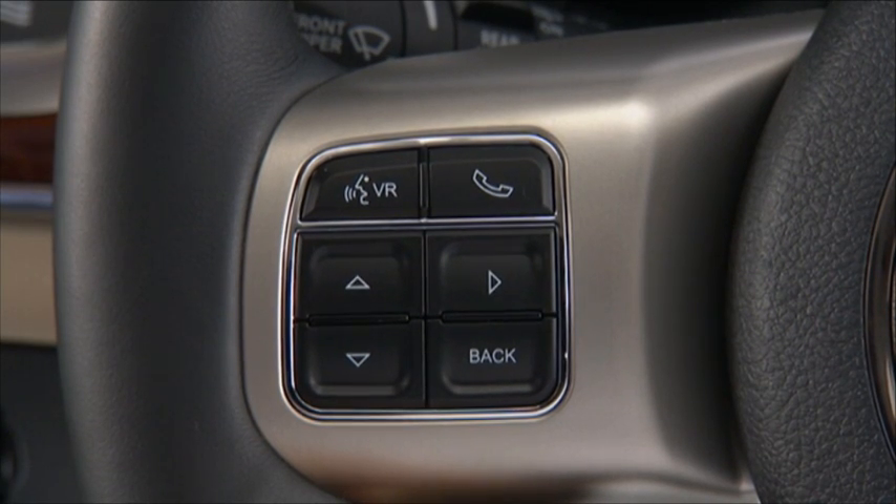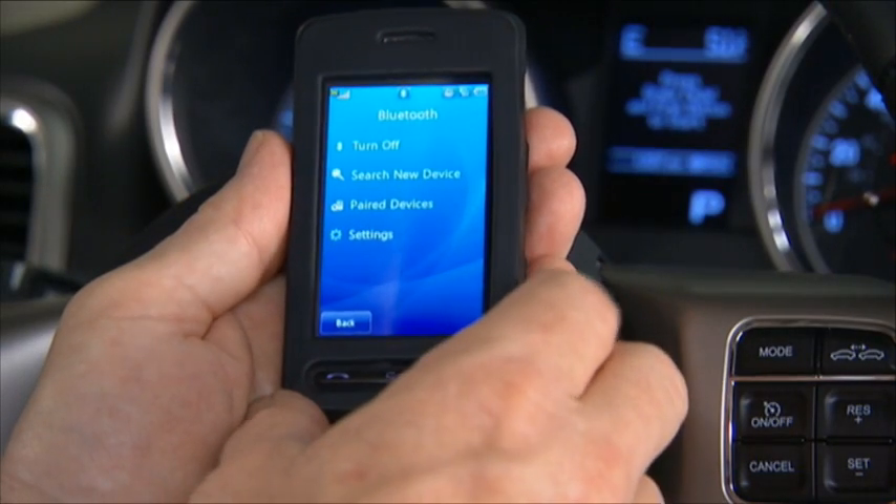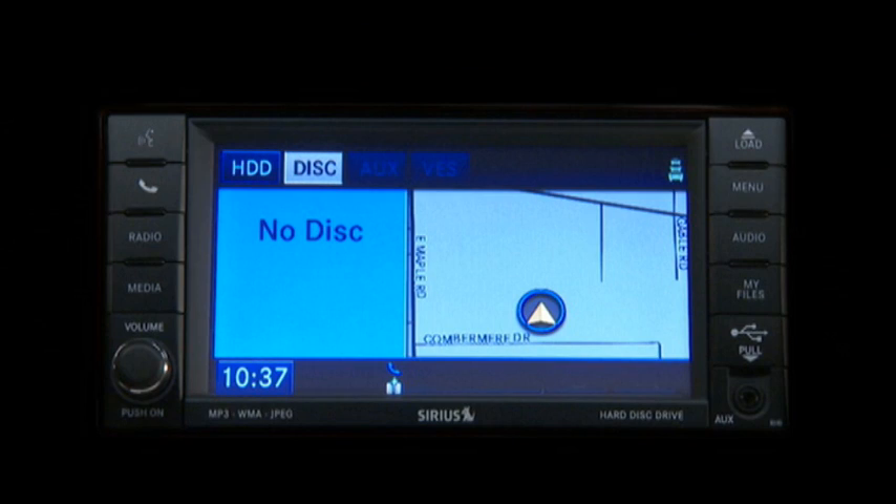To begin using Uconnect, you'll first have to connect or pair your Bluetooth phone. Let's get started.